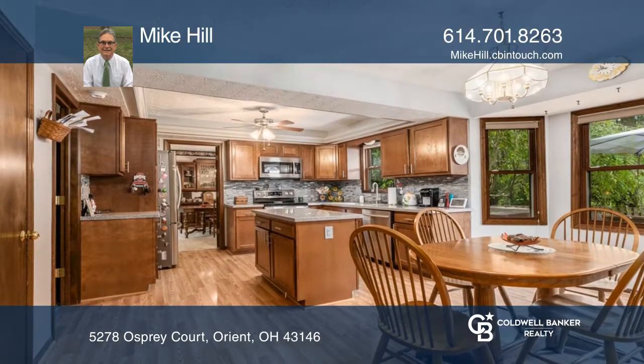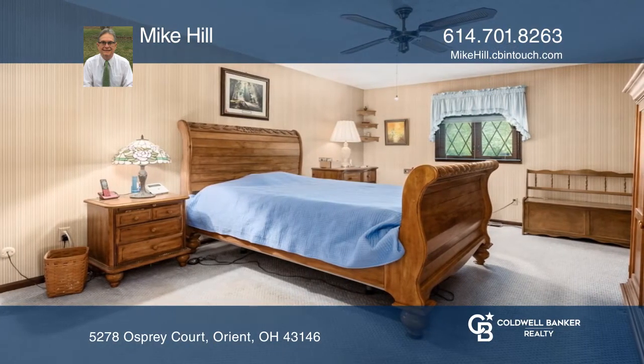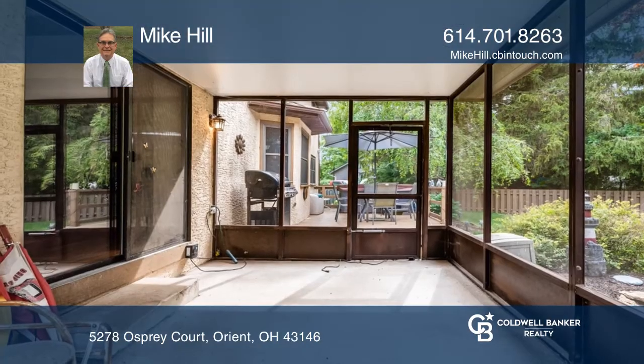Four bedrooms, three baths, a full basement, a two-car attached garage, a large deck, and a screened patio.